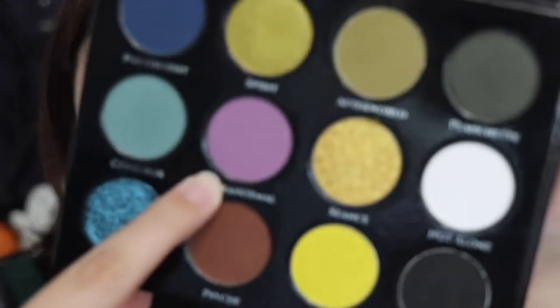I'm going to zoom in, prime my eyes, and let's get started. Okay, the eyes are primed. I'm going to take the shade Paranormal — this purpley shade — and put it in my crease for the transition shade. Oh wow, that's a lot of kick-up. I'm hoping I like this palette since it is expensive and it took four million years to get to me.